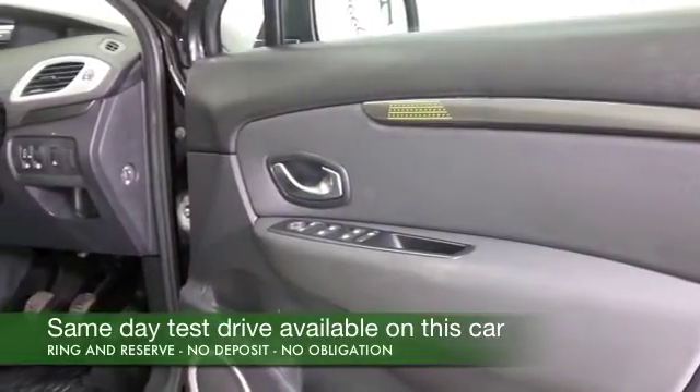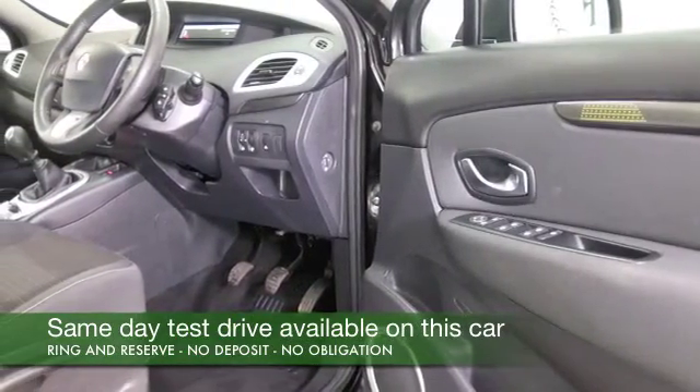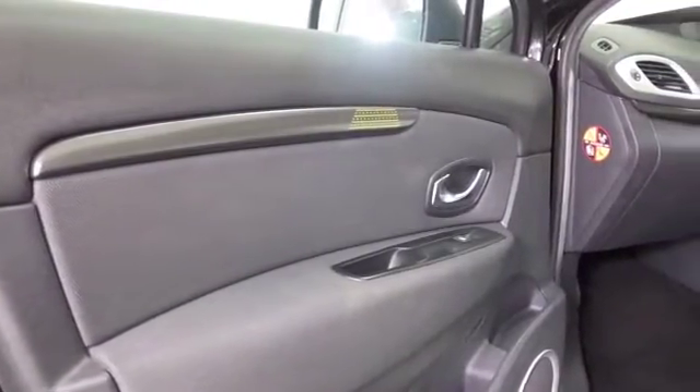This is family-friendly motoring at its best, and to be fair, this particular car looks as good as new. Registered in November 2010, it's only covered about 8,400 miles. That's not bad.